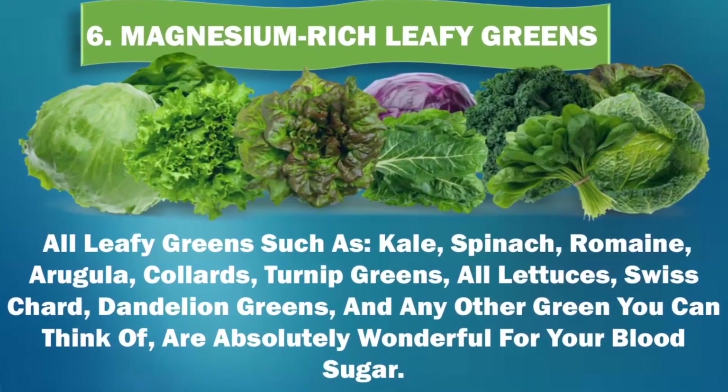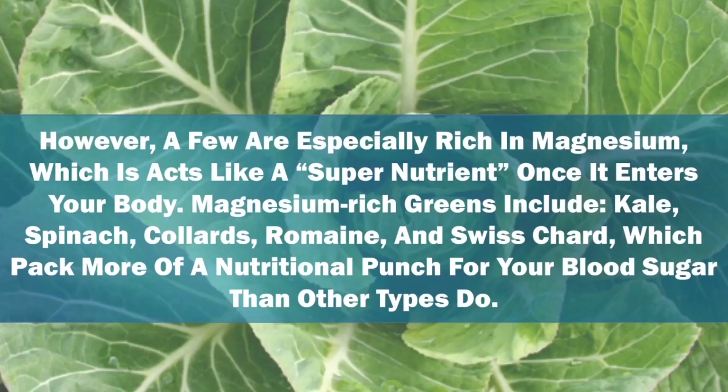6. Magnesium-rich leafy greens. All leafy greens such as kale, spinach, romaine, arugula, collards, turnip greens, all lettuces, Swiss chard, dandelion greens, and any other green you can think of are absolutely wonderful for your blood sugar. However, a few are especially rich in magnesium, which acts like a super nutrient once it enters your body. Magnesium-rich greens include kale, spinach, collards, romaine, and Swiss chard, which pack more of a nutritional punch for your blood sugar than other types do.